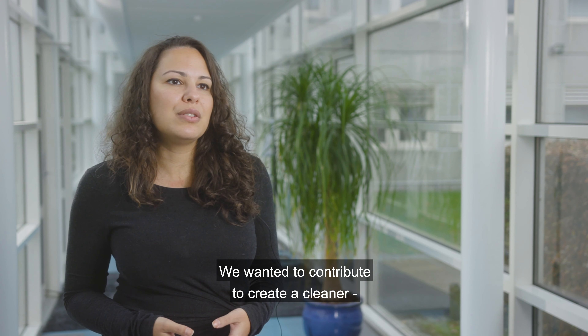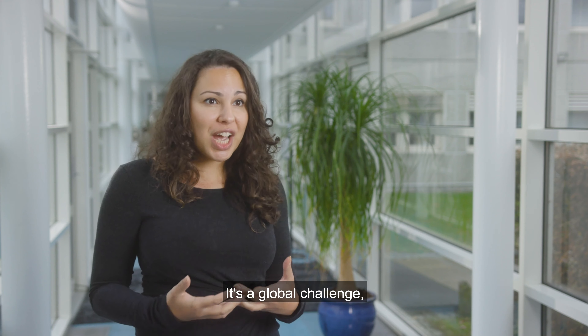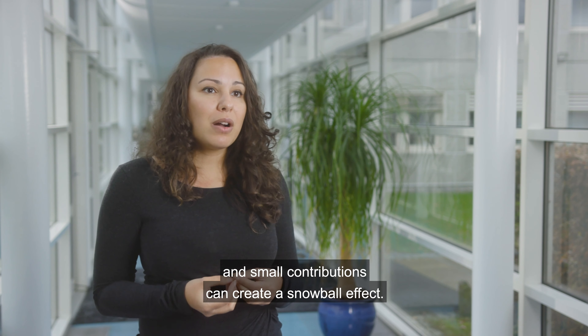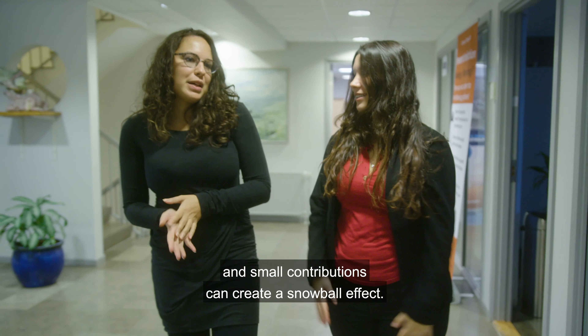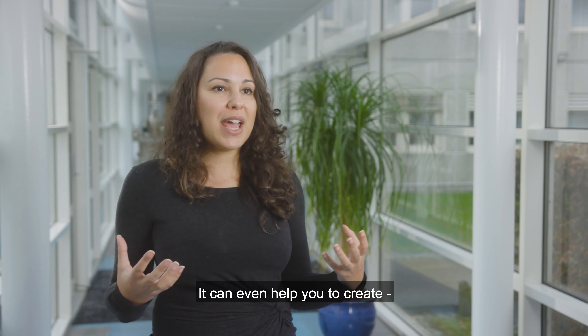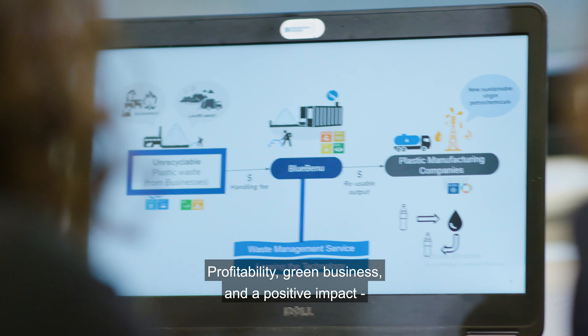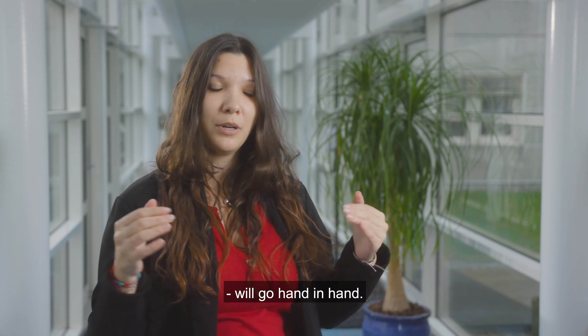We really wanted to contribute to creating a cleaner and more sustainable planet. It's a global challenge, and even small contributions can create a snowball effect — it can even help you create long-term sustainable businesses. Profitability, green business, and a positive impact will come hand in hand.